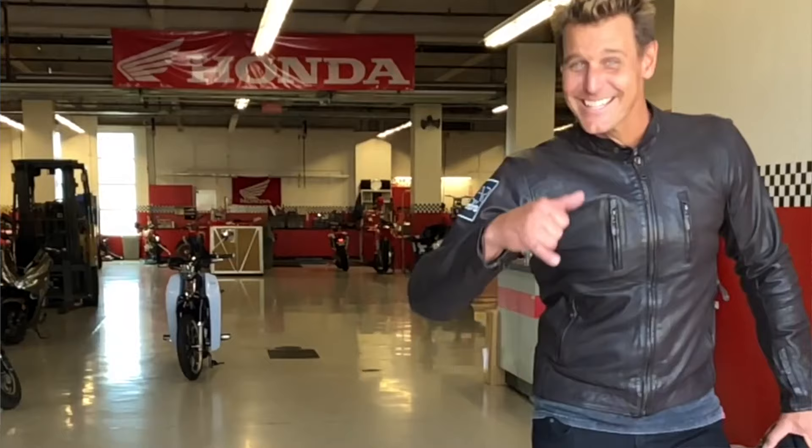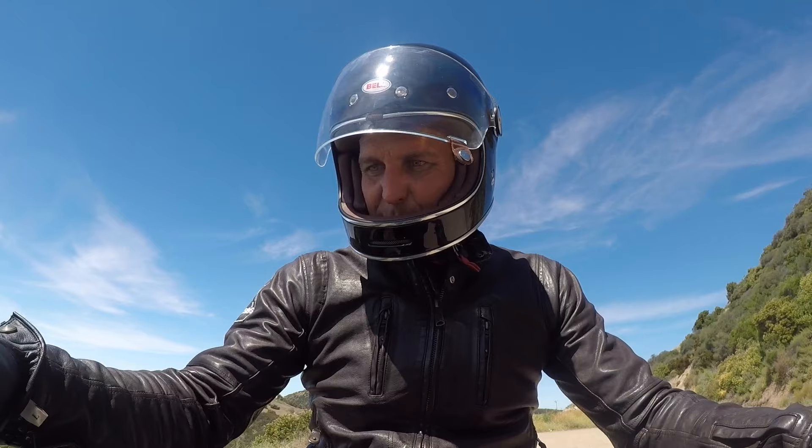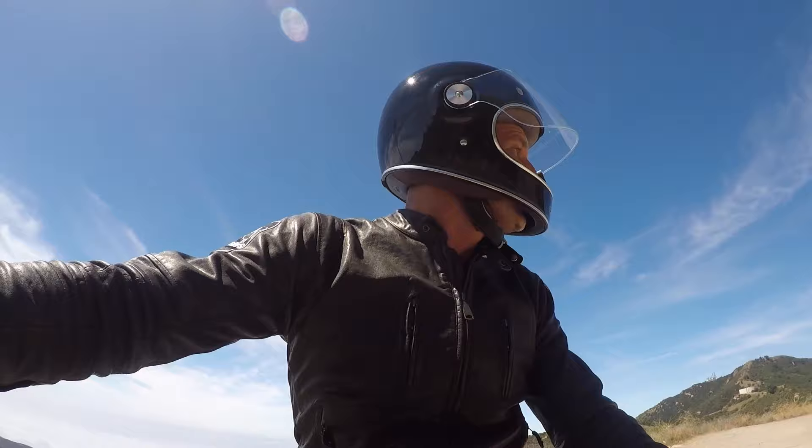This is Alpine Style Oscar gear — kind of vintage looking, super comfortable. The key fob you leave in your bike just like with your car, and then you just push start. Then you put it into drive because it's automatic.